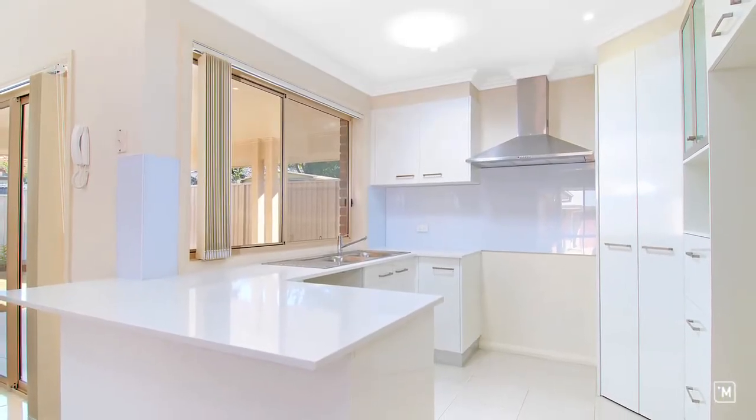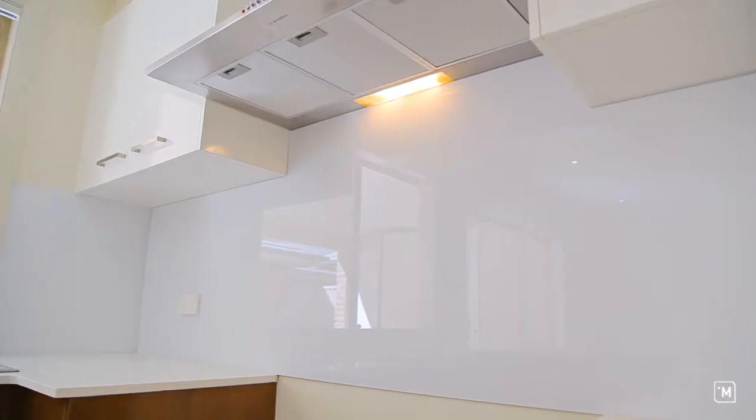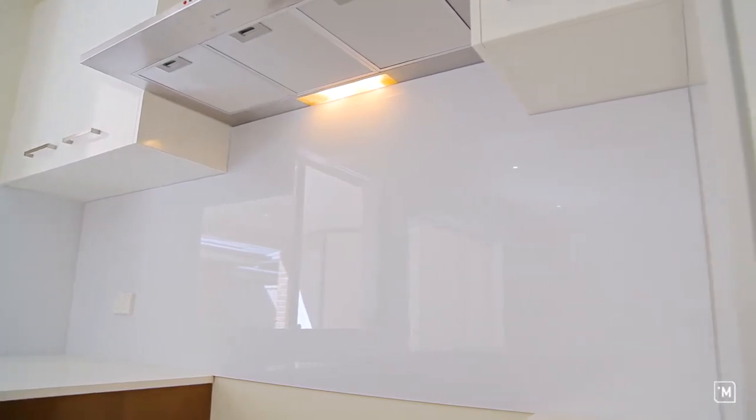For the budding chef in your family, these kitchens will sure to impress. Finished in high gloss with glass splashbacks, stone benchtops and a 900ml gas oven, all these features make Riverside the perfect home to start a family.